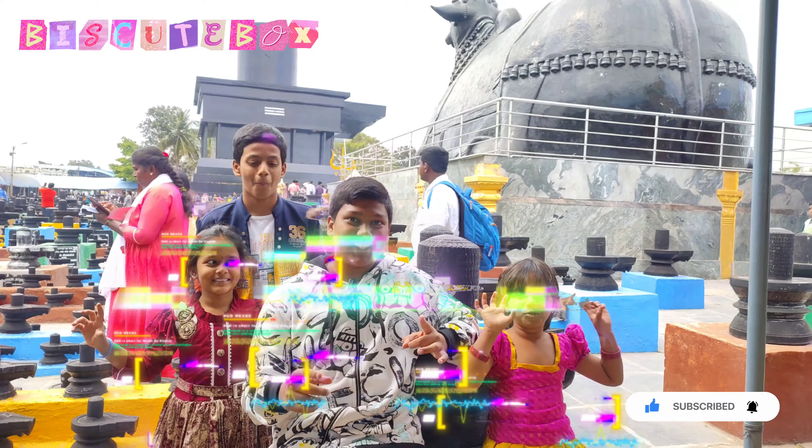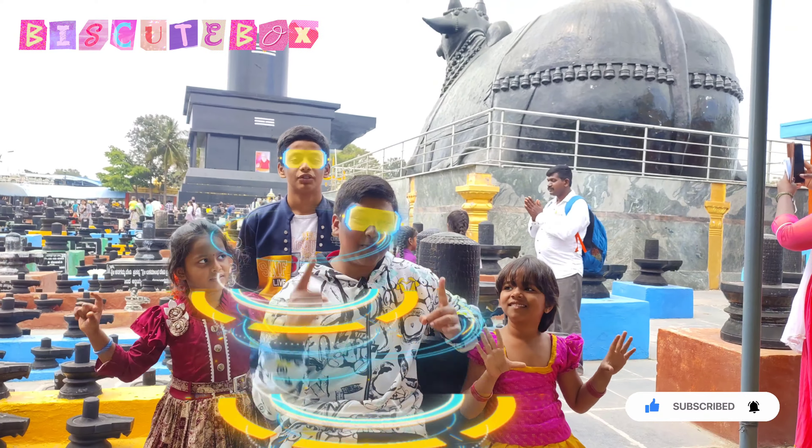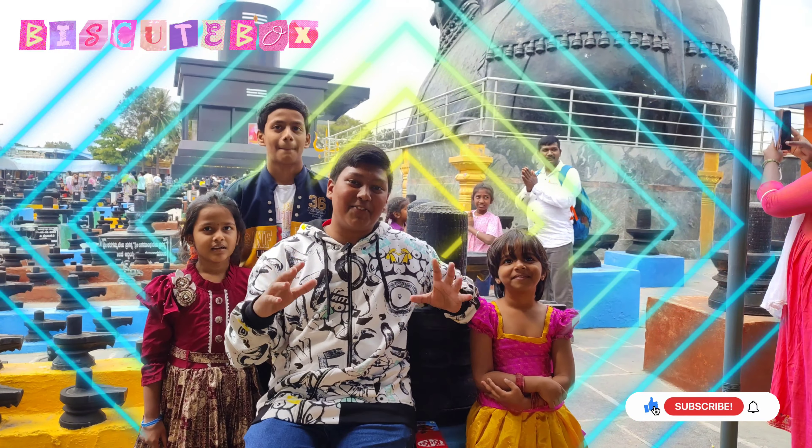Welcome to the Biscuit Box. Hey guys, welcome back to the Biscuit Box. I am here with Biscuit and Karim. Who is with me? I am with friends.